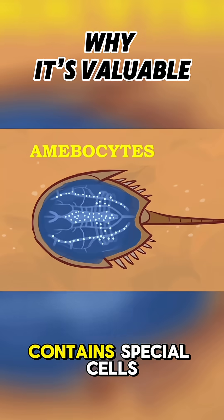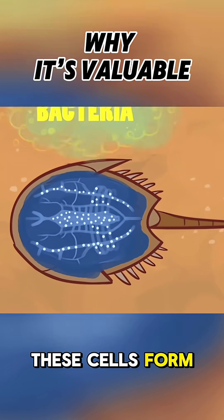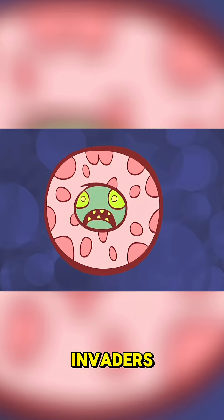Horseshoe crab blood contains special cells called amoebocytes that prevent infection. These cells form gels to surround and contain harmful invaders.